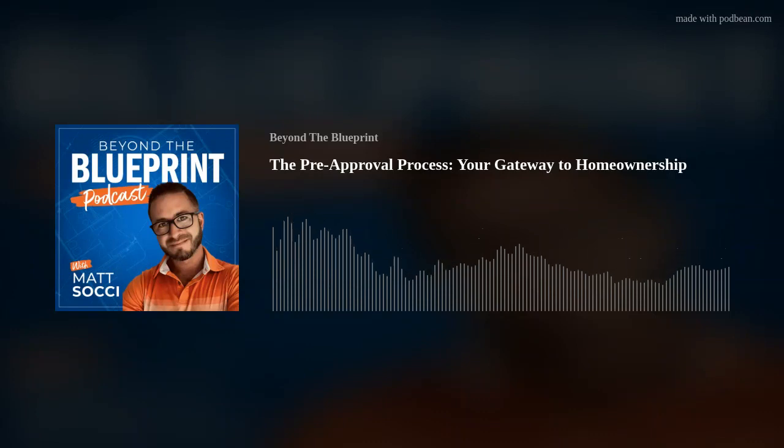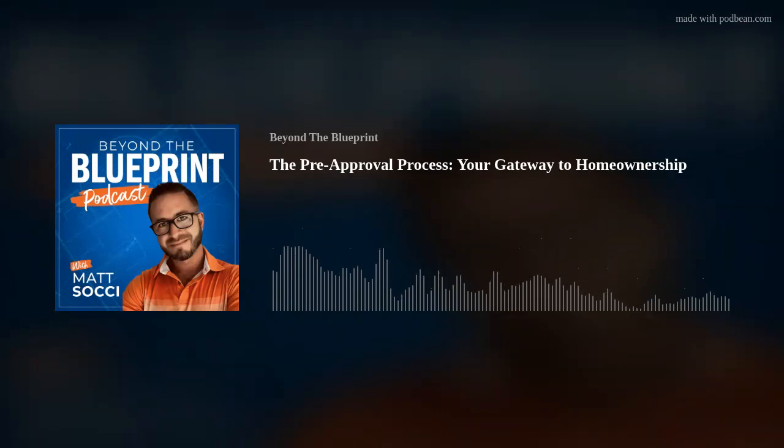The benefits of being pre-approved — especially the legitimate kind where we've really looked closely at everything — show the strength of your offer. In today's market, it's not likely that your offer is going to be taken seriously unless you have a real pre-approval. I don't understand why sometimes realtors show homes without one and then they're surprised when it doesn't work out.